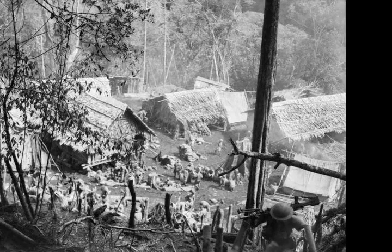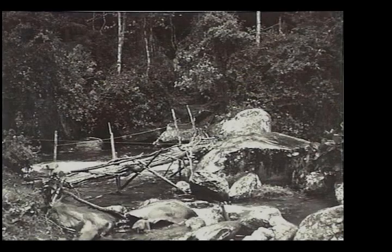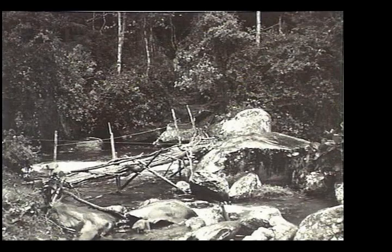By late September, the Japanese commander Harai received orders to assume a defensive posture rather than continuing the drive on Port Moresby. Harai had been ordered to withdraw, initially, to the Kokoda area to secure it as a base for future operations.